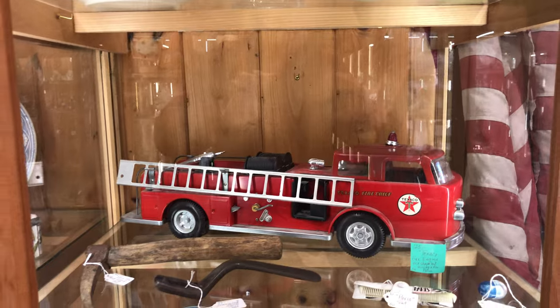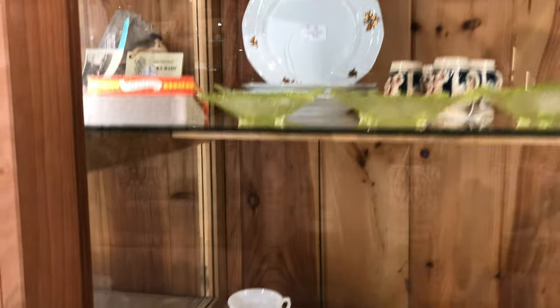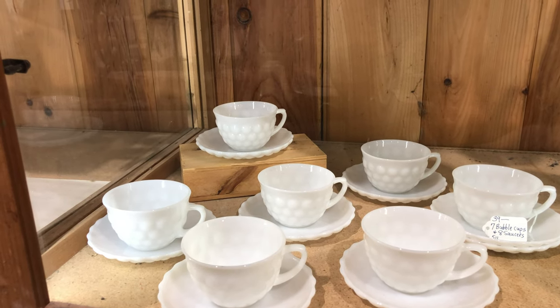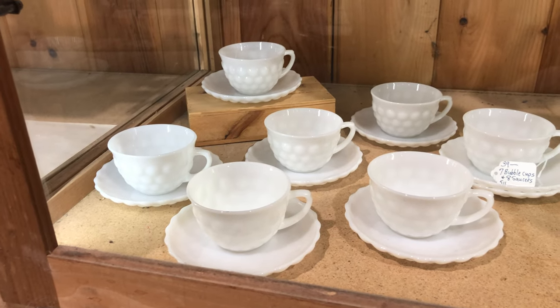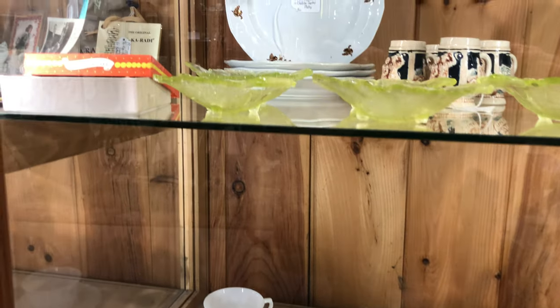Moving down, there's a great looking fire engine there and some balls. What do we have down here? Anka Hocken bubble — seven bubble cups and eight saucers, $39. Those cups are great to use. I use an Anka Hocken cup in the house all the time and I love them.